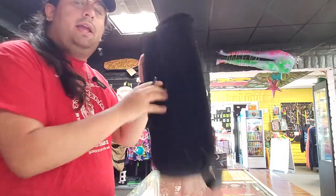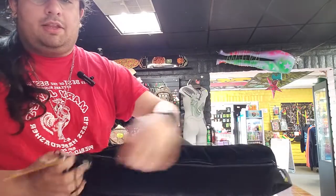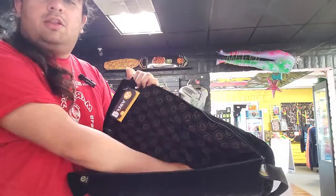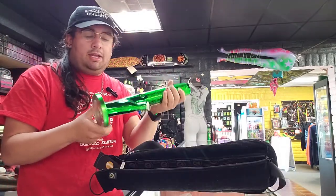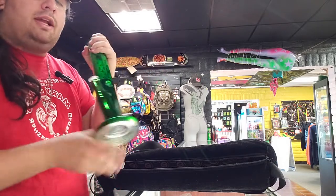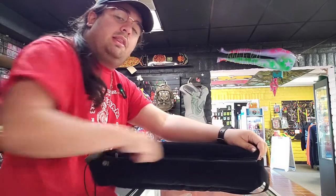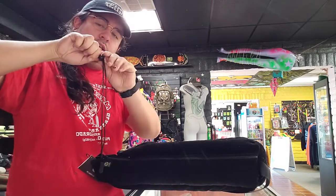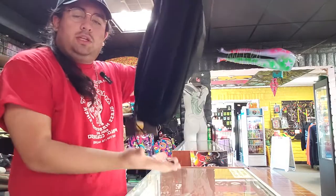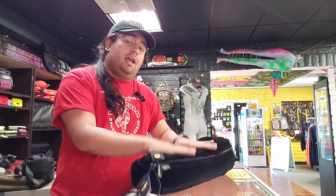We've got the Batchelor Water Pipe Case. It's nice and soft — definitely going to protect your piece. It has a nice big zipper for ease of access. We've got a green standard water pipe right here and it goes nice and comfy into its new home. We can zip it up and they've got a little string that tightens it up, keeping it from falling out the top. Nice and protected.